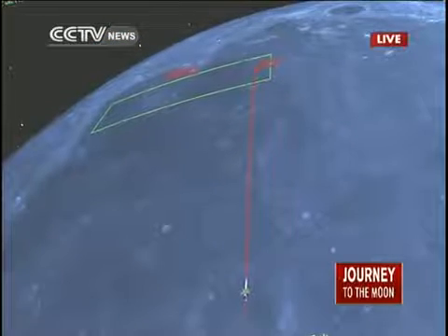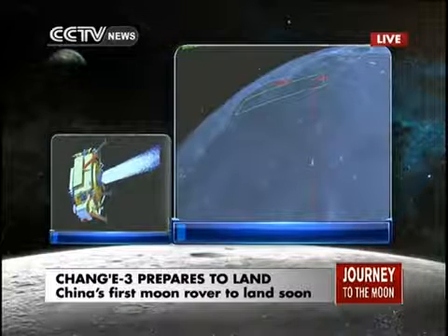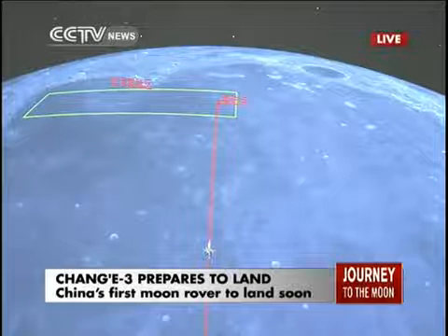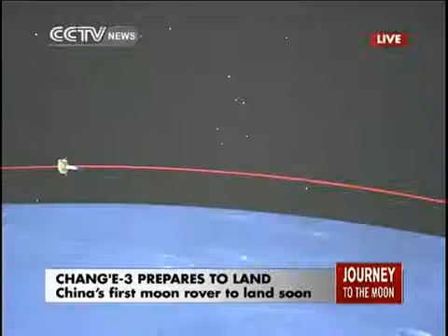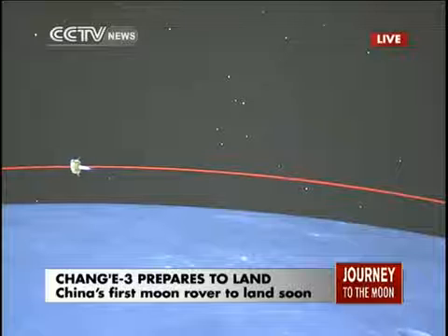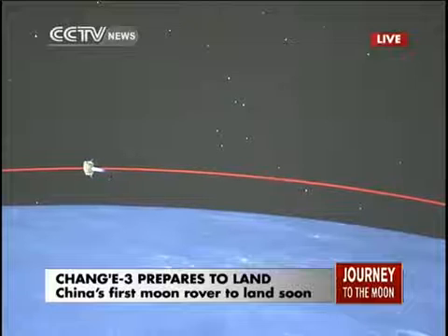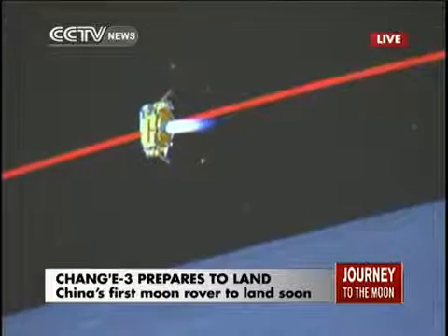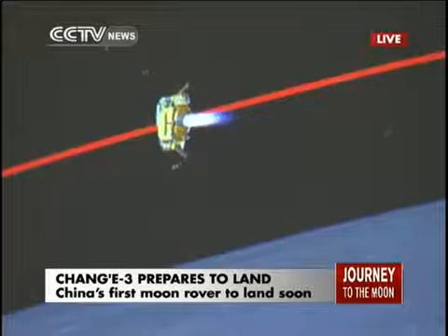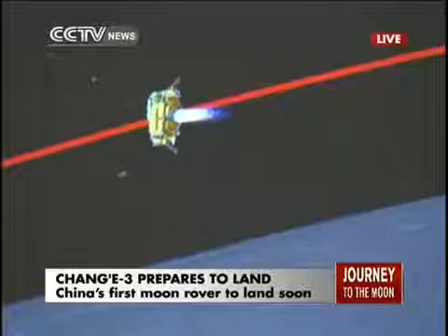It is a major maneuver for the Chang'e-3 probe. There were several distinct stages during the landing procedure: it began with the circular 100-kilometer orbit, then to the elliptical orbit, and now it accelerates into the landing approach. This will probably take seven to eight minutes to reduce the speed from one to two kilometers per second down to several meters per second.